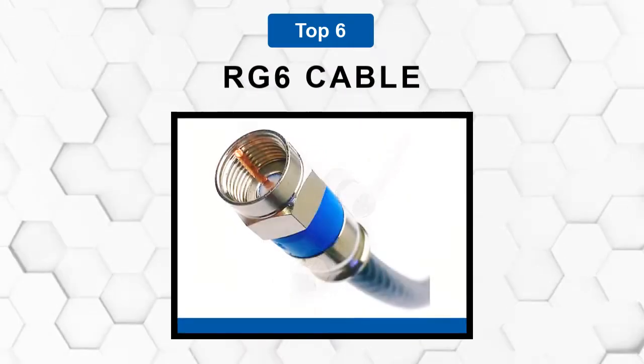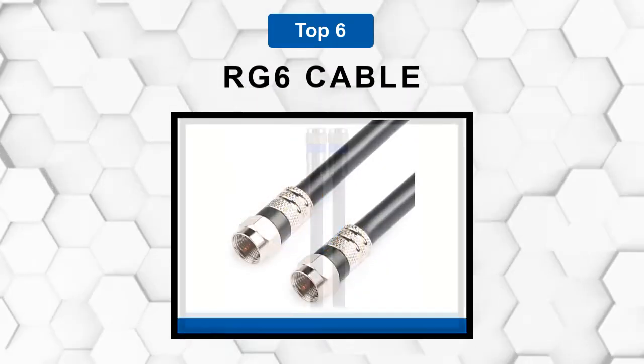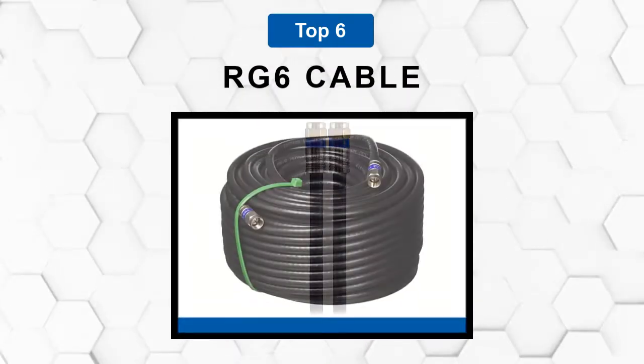Are you looking for the best RG6 cable? In this video, we will break down the top six RG6 cables on the market. We have included links in the description for each product mentioned, so make sure you check those out to see which one is in your budget range.